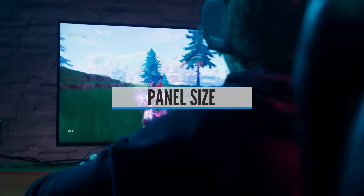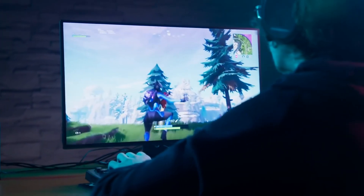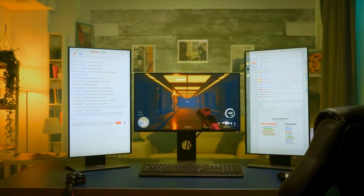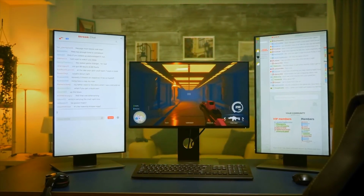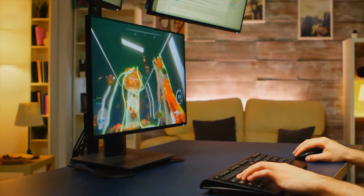Panel Size — gaming monitors come in a wide range, starting from 24 up to 48 inches. In my opinion, the most ideal screen sizes for gaming are 24 and 27 inches — anything more than that usually makes it very hard to play the game properly. That's why I wouldn't recommend going over 27 inches unless you're buying an ultra-wide monitor.